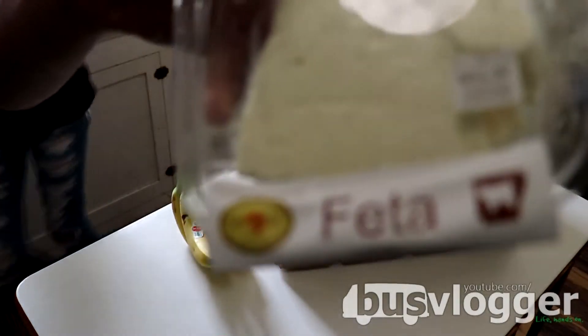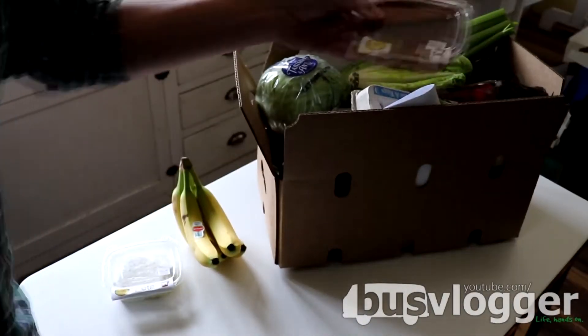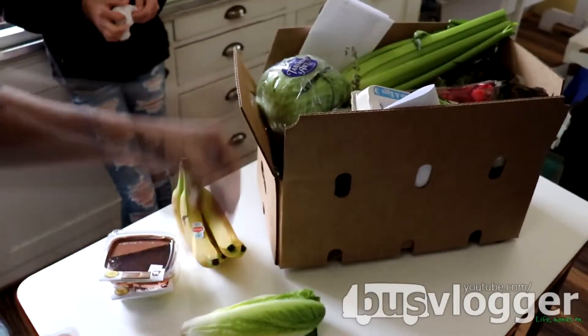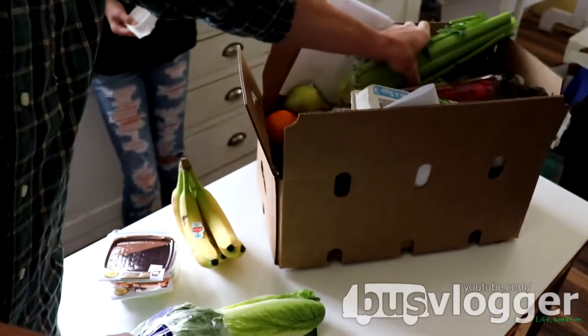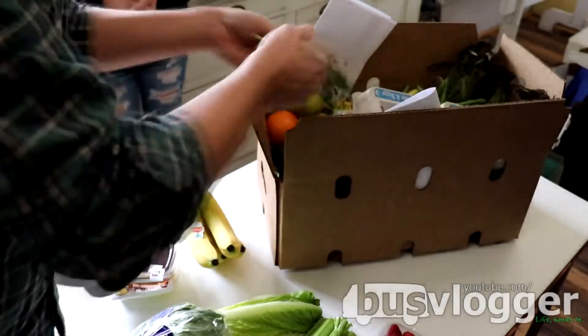This has actually allowed us to keep almost all of our employees. When it first started, we had to let go about 60% of our employees, but within a week we brought almost all of them back. That's so great — that's been really good for them.